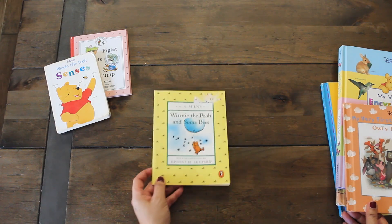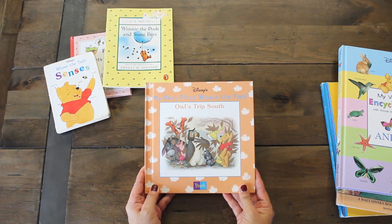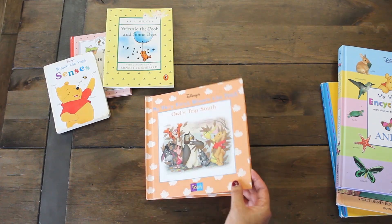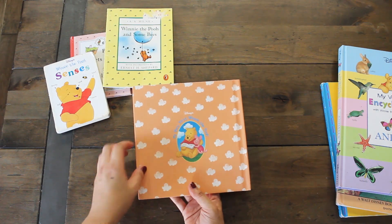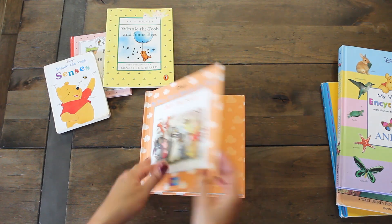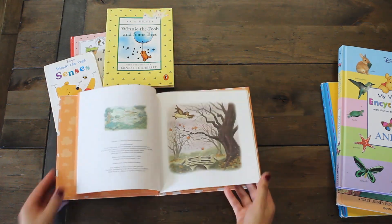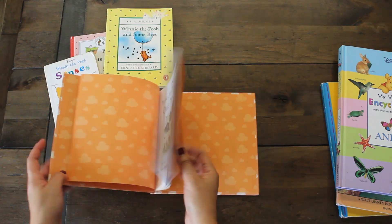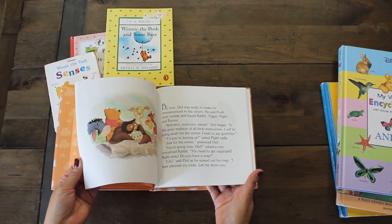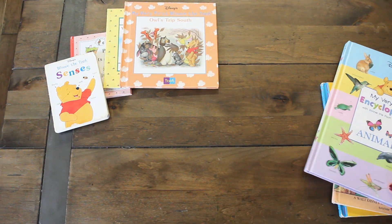This next book was a recent purchase from Savers — got it for a dollar twenty-nine. It's a newer book but I really love the pictures and the story. Here's Piglet and Winnie — super cute. The story inside is Owl's Trip to the South, and there are so many endearing images included in this cute little booklet for a dollar twenty-nine. Not bad.